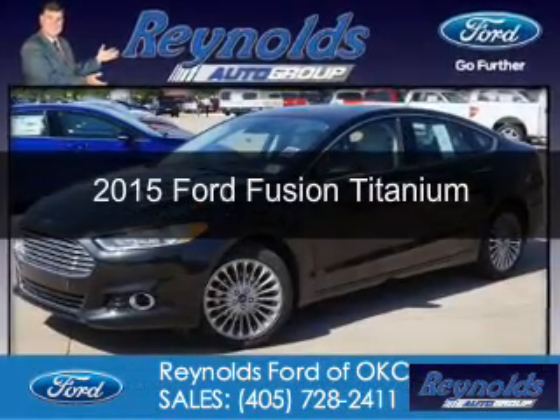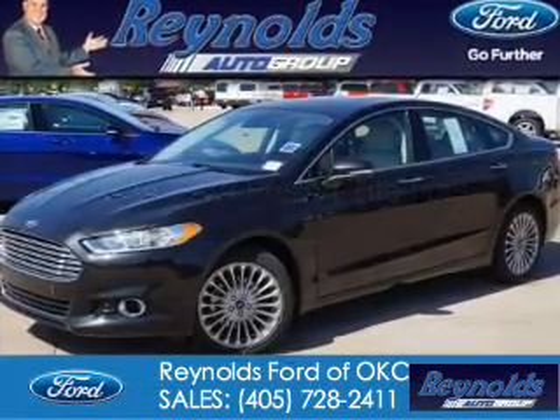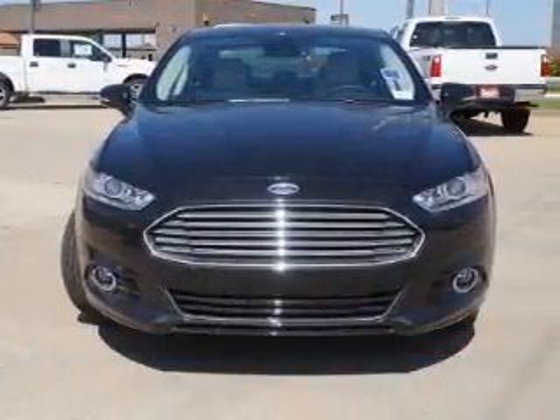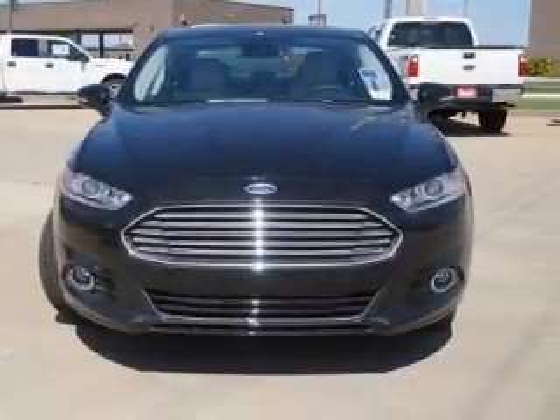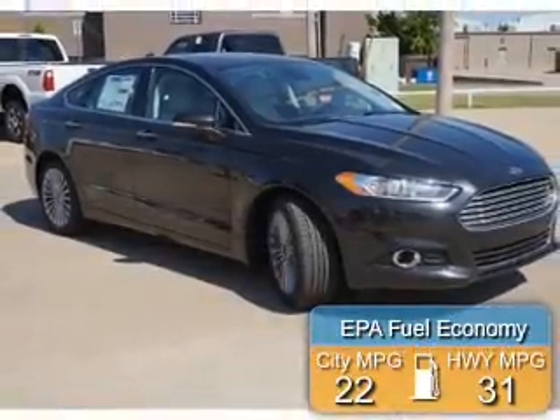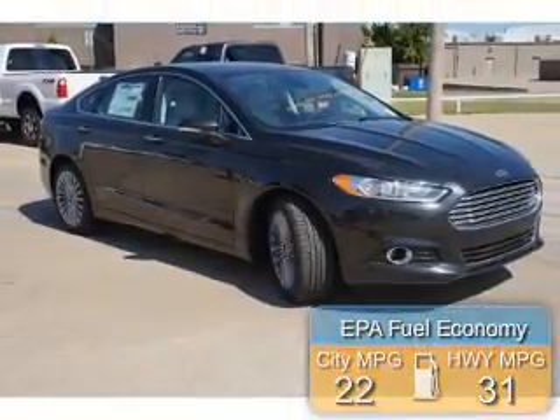This is a new 2015 Ford Fusion. It's powered by all-wheel drive, a 2-liter, 4-cylinder engine, and a 6-speed automatic transmission. Great fuel efficiency saves you money by requiring fewer trips to the gas station.